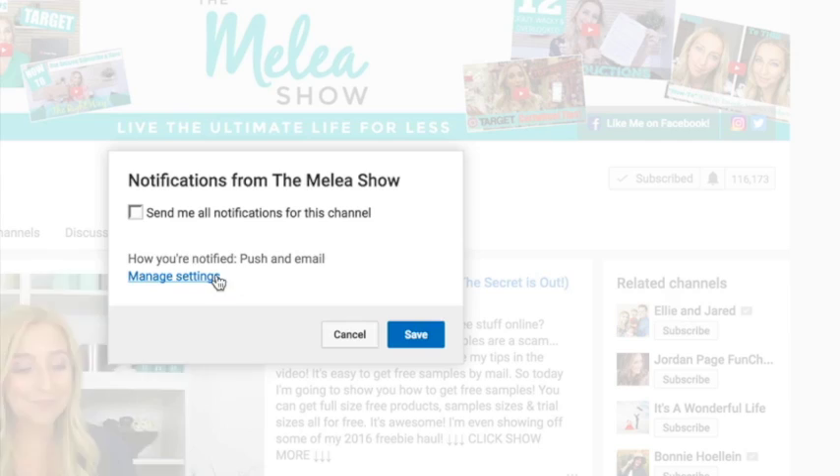Don't forget to subscribe to my channel so you don't miss any more money saving videos like this Walmart video, and click the notification button so you get an update when those videos go live.